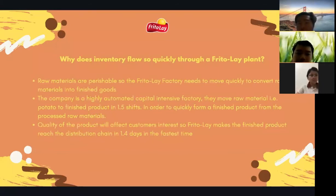The fifth question: why does inventory flow so quickly through Frito-Lay plants? Raw materials are perishable, so Frito-Lay needs to move quickly to convert them into finished goods. The company is a highly automated, capital-intensive factory. They move raw materials such as potatoes to finished products in one half-shift. The quantity of product affects customer interest, so Frito-Lay moves finished products through the distribution chain in as few as four days.